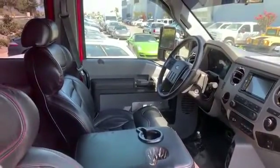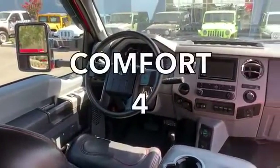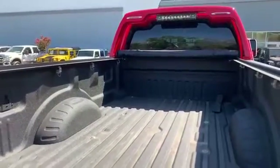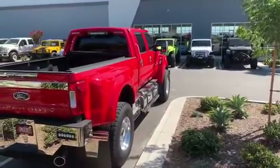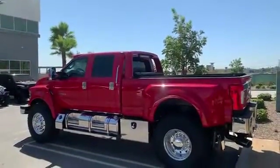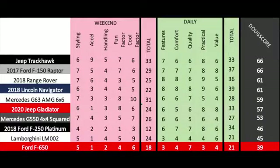Next up are the daily categories. Features: it's not very well equipped unless you count LED lights as features — 3 out of 10. Comfort is surprisingly not that great — 4 out of 10. Quality is fine; the interior isn't very nice, but these are reliable and durable — 7 out of 10. Practicality is low — these are very capable, but also huge and impossible to park anywhere — 3 out of 10. Value: these are huge money for what they are, their appeal is incredibly narrow — 4 out of 10. Total daily score: 21 out of 50. Added up, the Doug Score is 39 out of 100. The F-650 is an absurd vehicle, and I highly do not recommend it unless you absolutely gotta have it. And if you're that type of person, you don't care about its Doug Score — you're too busy laughing at the peasants you run over as you drive around in your F-650.